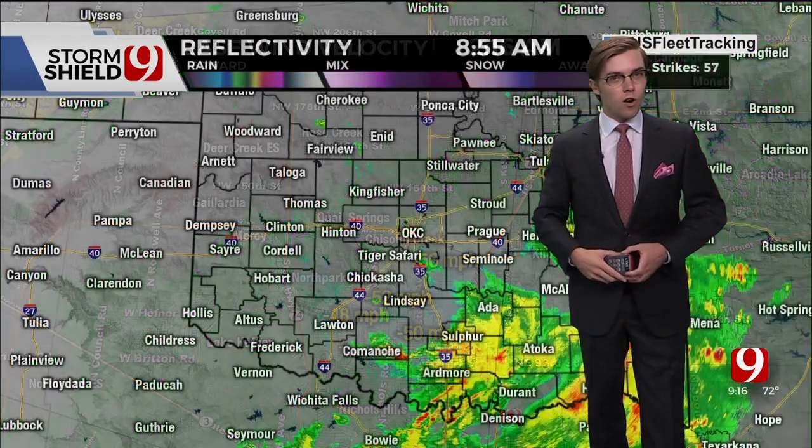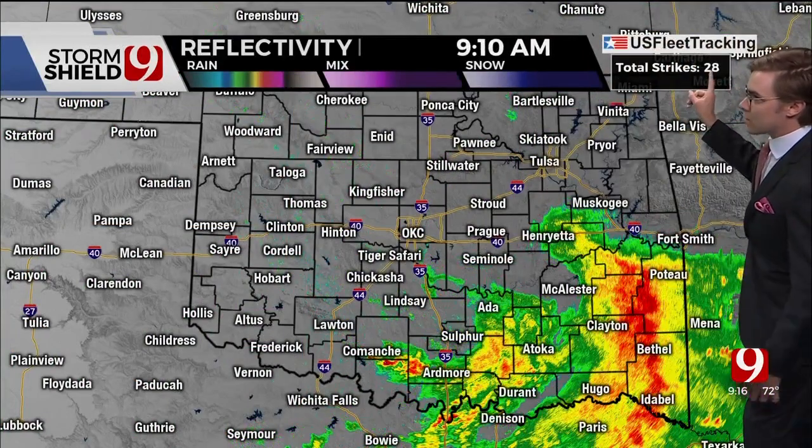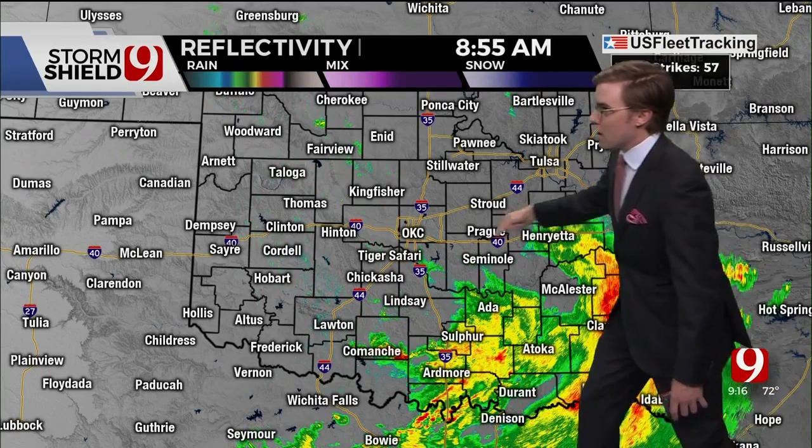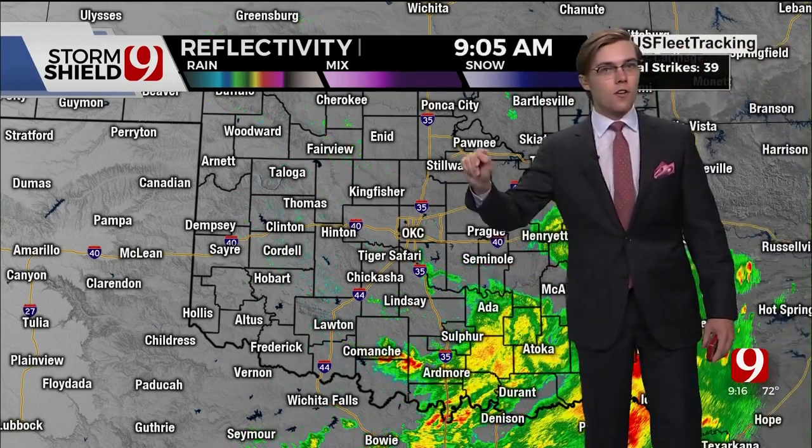Over on Lynx 1, we can see where all the storms are now, and that is essentially out of the state. Our lightning tracker has been going down and down. The rain has been moving down into far southeastern Oklahoma — we're dry here across the metro.